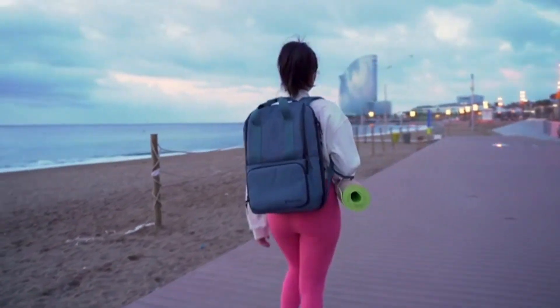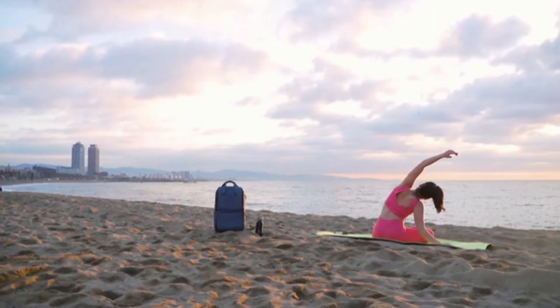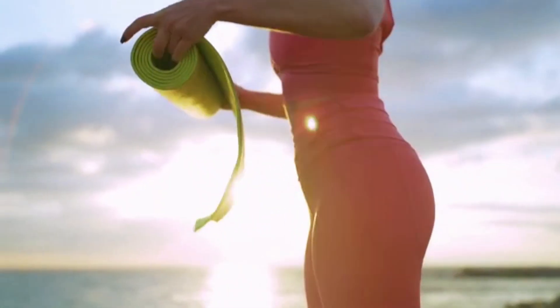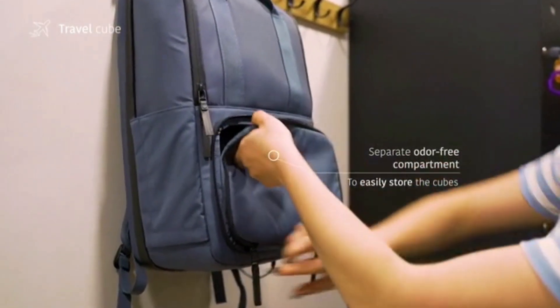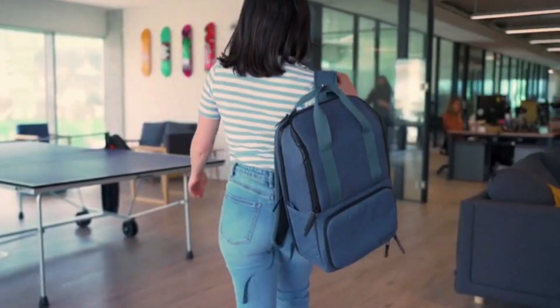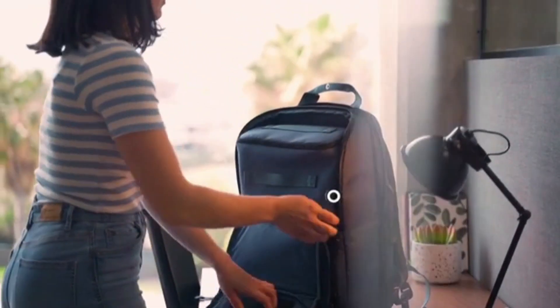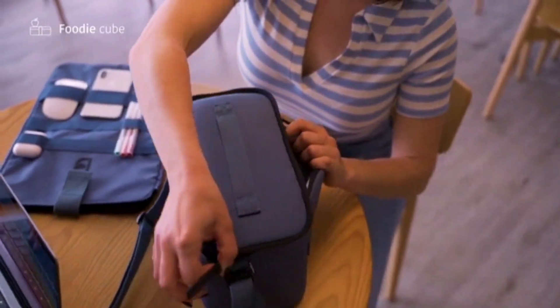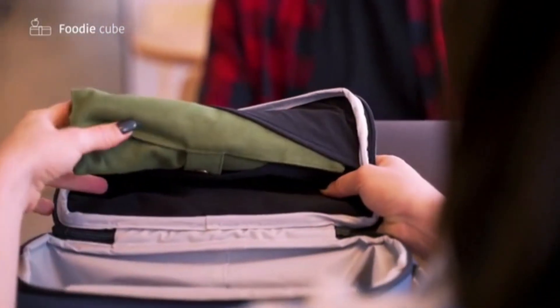VALI has the versatility to adapt to any situation thanks to its three different add-ons. Let's say you start your day doing some yoga. When you're done, simply store your workout clothes in the backpack's separate odor-free waterproof compartment. Once you get to the office, you can easily unpack your work essentials in time for your next meeting thanks to thoughtfully compartmentalized storage areas. Finally, the Foodie add-on will keep your lunch sealed and well-preserved until you're ready to dig in.